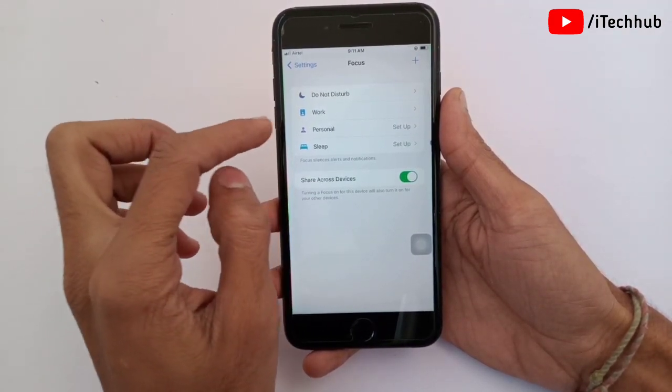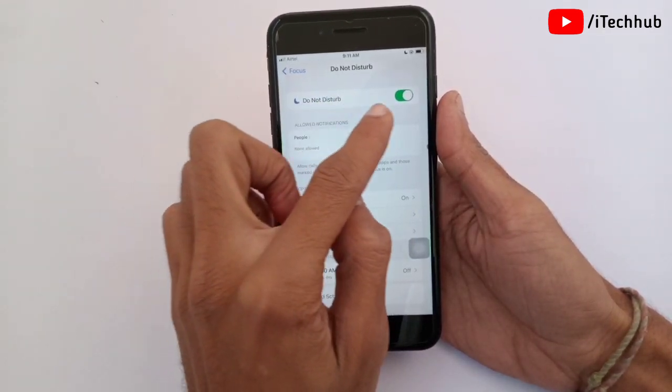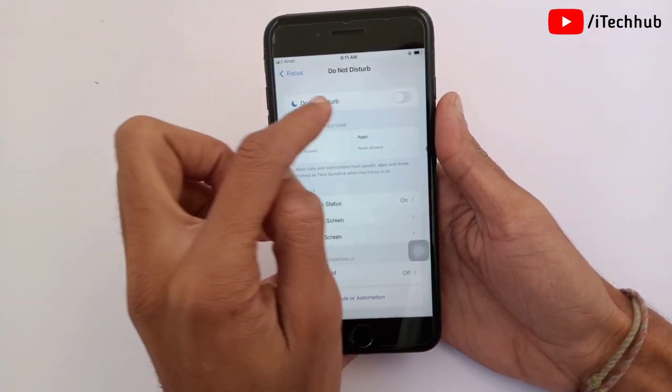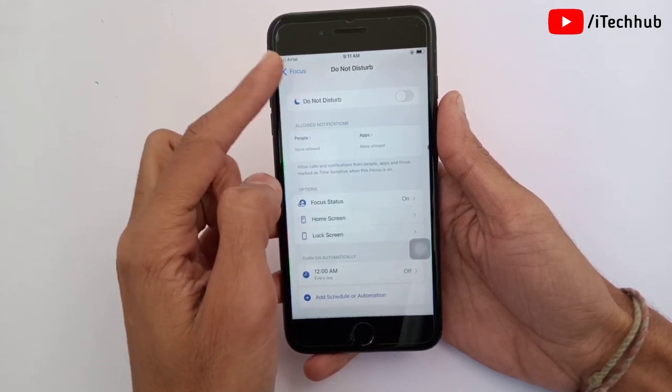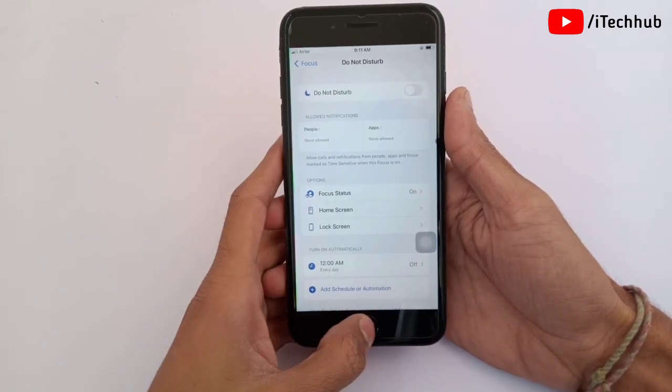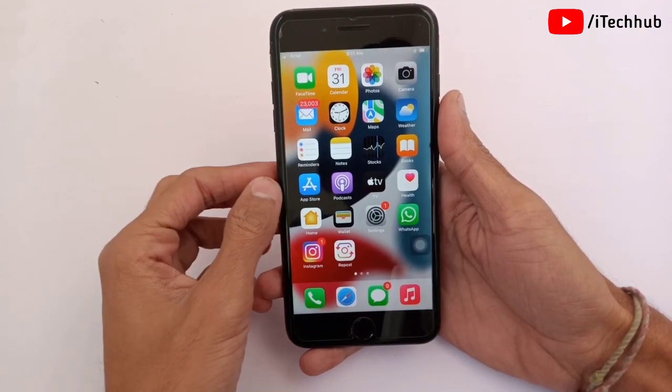First of all, open Settings, then scroll down and tap on Focus. The first option in Focus is Do Not Disturb — if it is turned on, please make sure to turn it off on your iPhone and iPad. This way you can easily fix your notifications problems.